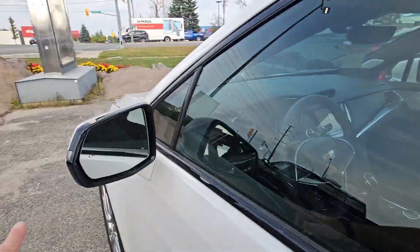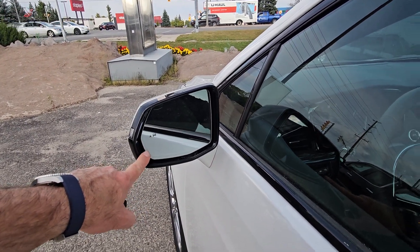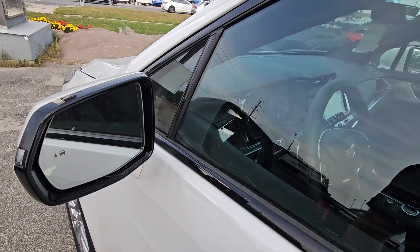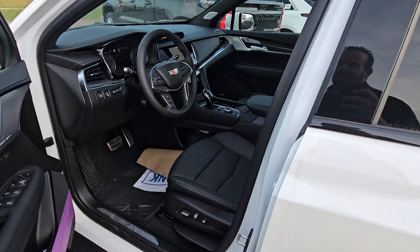Inside, you do have blind zone monitoring — this would light up if someone's there, probably like you have on your current car. They are power folding mirrors and they are electrochromic tinting, so there'll be no glare in them.